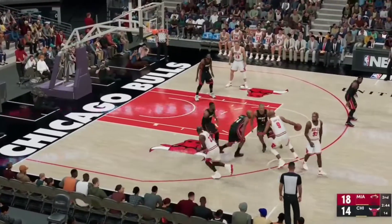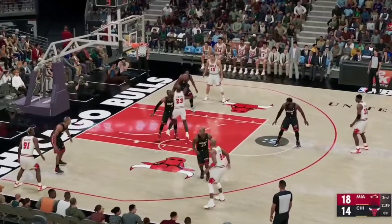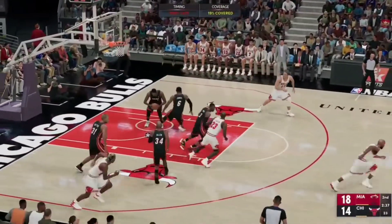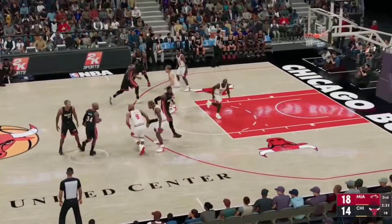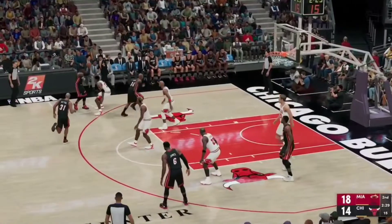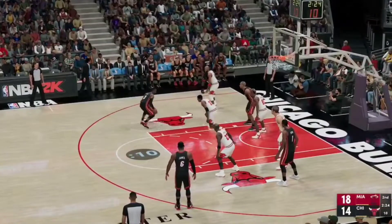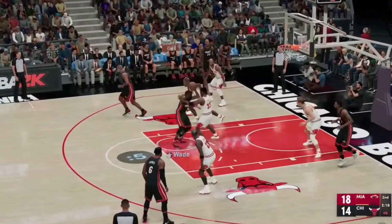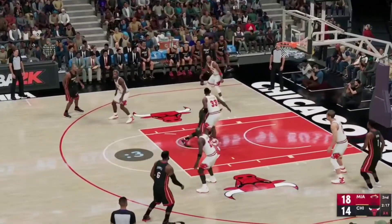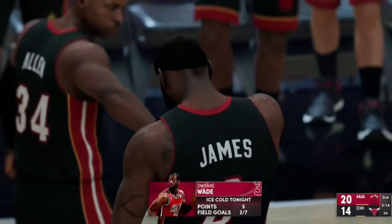Pass to Harper. Jordan with it. Tries the nine-footer. Rebound by Bosh. Now Allen. Here's Wade. Pass to Bosh — from eight feet away. Wade. That's good. Five points in the game. You know he's never been one to settle — D-Wade will go right at you.